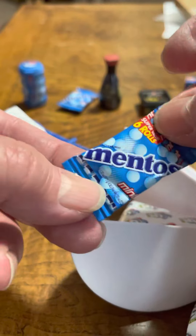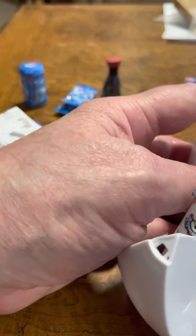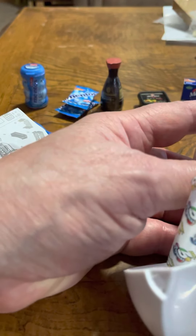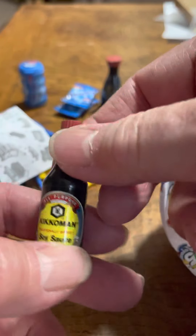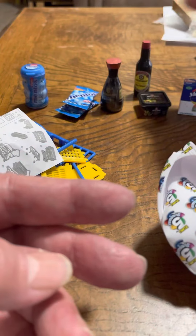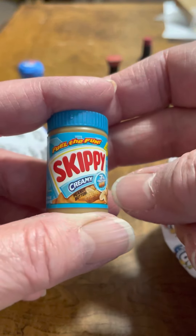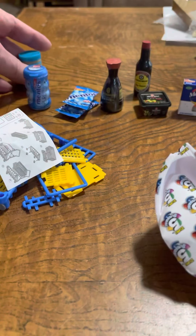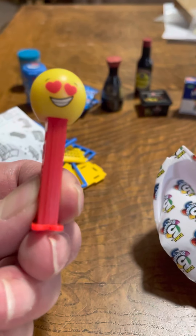Mementos. And then another soy sauce — they're so cute. And here's a regular creamy Skippy peanut butter. It's a regular one.